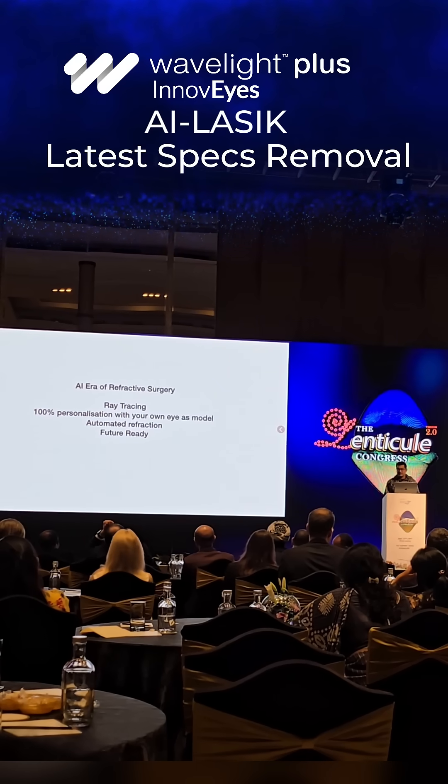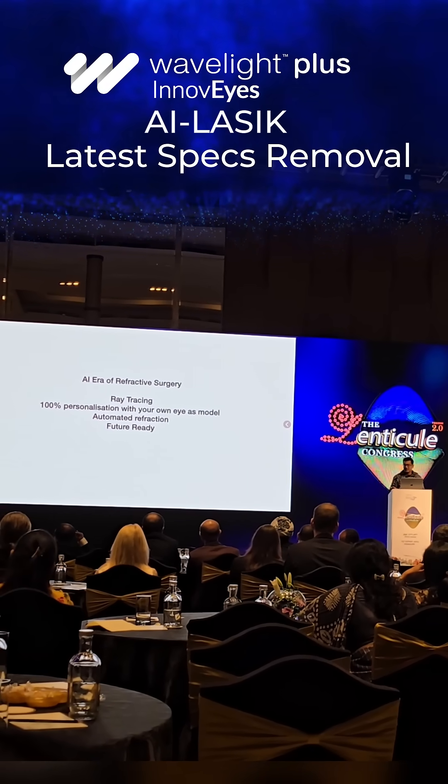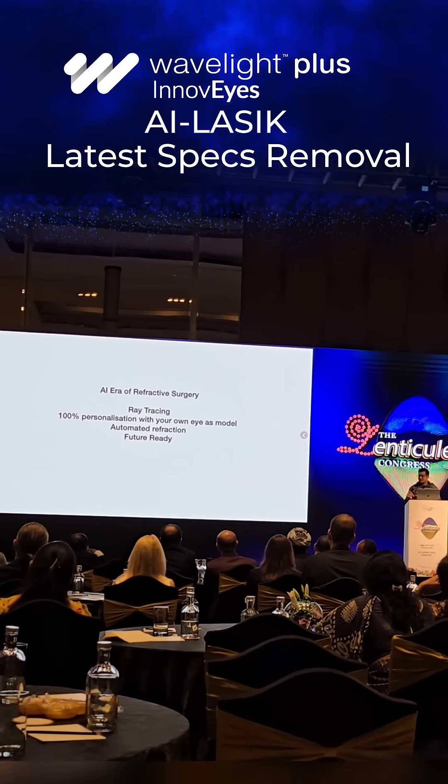So this is a new era — everything changes again one more time from this point onwards. This is artificial intelligence in refractive surgery. This is ray tracing.